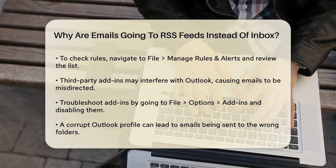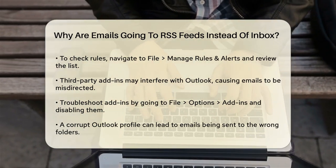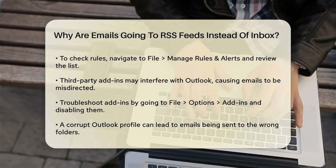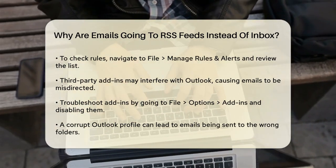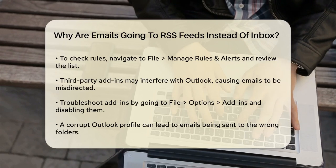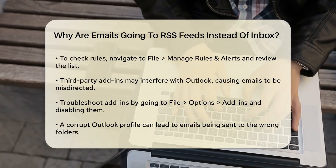Another possible cause is third-party add-ins interfering with Outlook's normal operations. These add-ins can sometimes cause unexpected behavior, including moving emails to the wrong folders. To troubleshoot this, go to File, Options, Add-ins, select COM Add-ins, and uncheck all add-ins. Restart Outlook, and then re-enable the add-ins one by one to see if any of them are causing the issue.